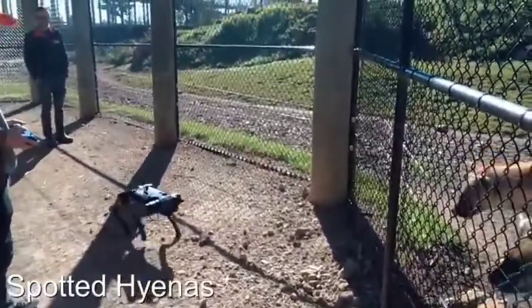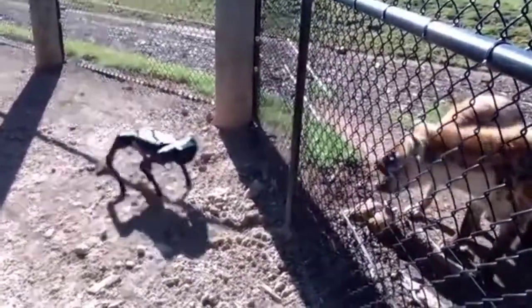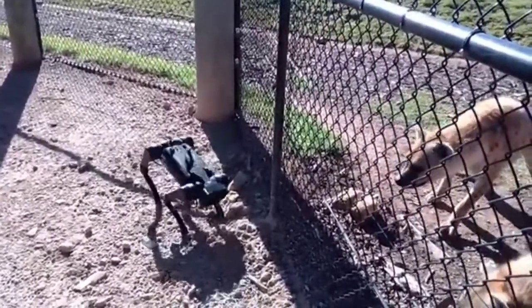We're here at Sydney Zoo with some spotted hyenas, meeting the robot dog for the first time. They're quite twitchy, aren't they.